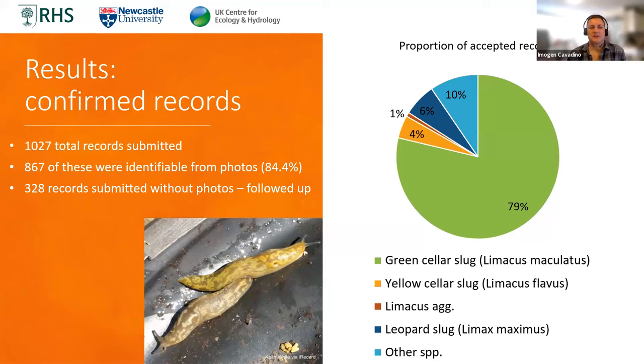What we found was we managed to get just over a thousand records submitted to the project via iRecord. Of these, 867 were able to be identified from photos — about 84% of records, which wasn't too bad. The green cellar slug was much more commonly encountered, representing just under 80% of accepted records, whereas the yellow cellar slug was still very scarce, with only 4% of records confirmed as that species.